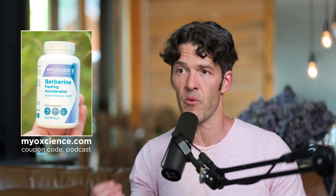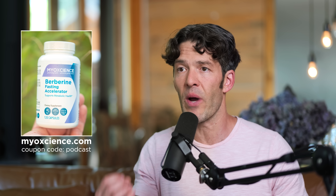Thanks for watching up to this point — hit the like button if you're enjoying the content. Since we're talking about metabolic health, a quick mention of the Berberine Fasting Accelerator by Myoscience — a tool that can help curb evening food cravings like ice cream, cookies, and crackers that derail weight loss progress and metabolic health goals. You can check out the many reviews at myoscience.com.